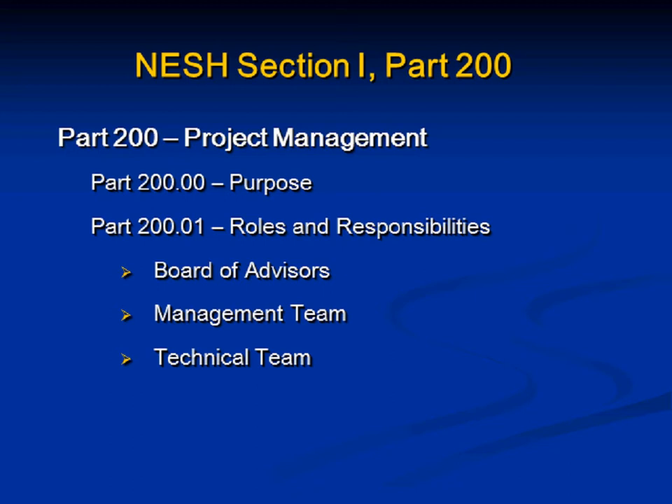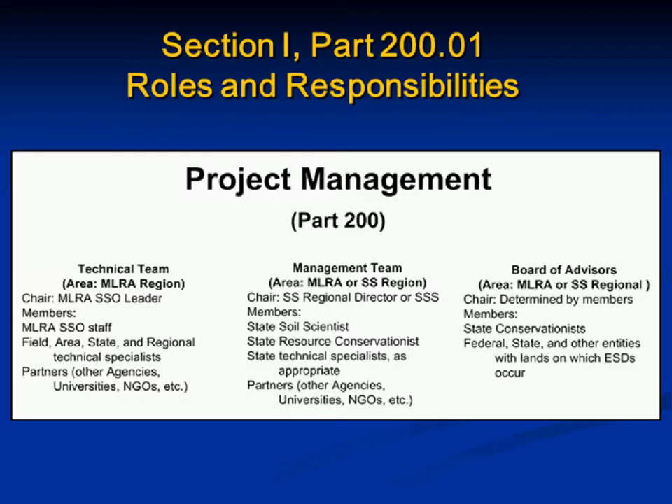Within the structure, we'll highlight the Board of Advisors, management team, and technical team. Starting with the technical team: it would be established by the MLRA region, chaired by the MLRA Soil Survey Office leader, and would include Soil Survey staff, field area or state office staff, regional discipline specialists as needed, and any partners — other agencies or NGOs wanting to get involved in the ecological site effort. The technical team is the local team at the MLRA Soil Survey Office level that would actually be doing most of the work developing ecological site descriptions.